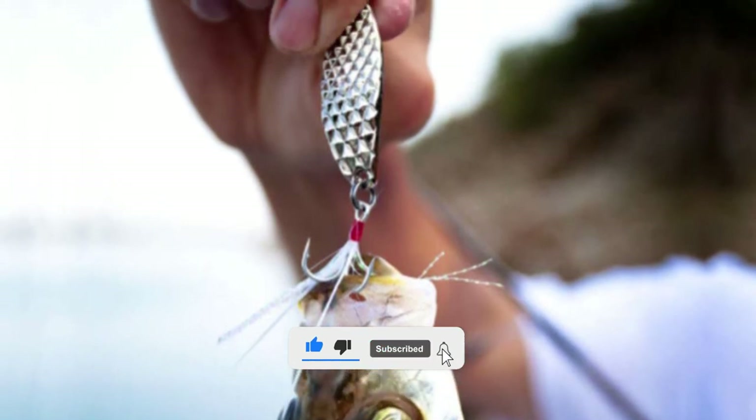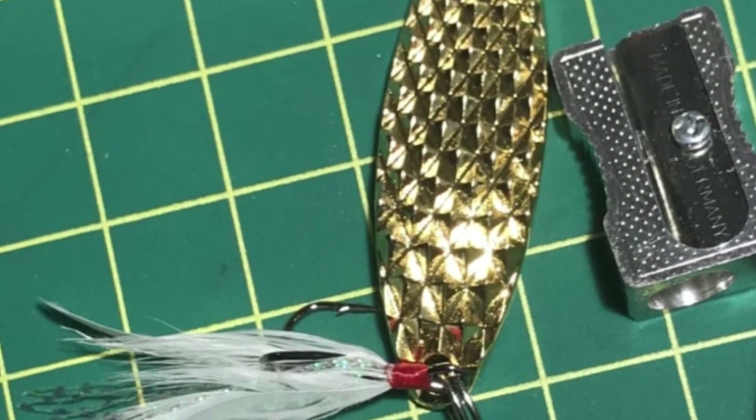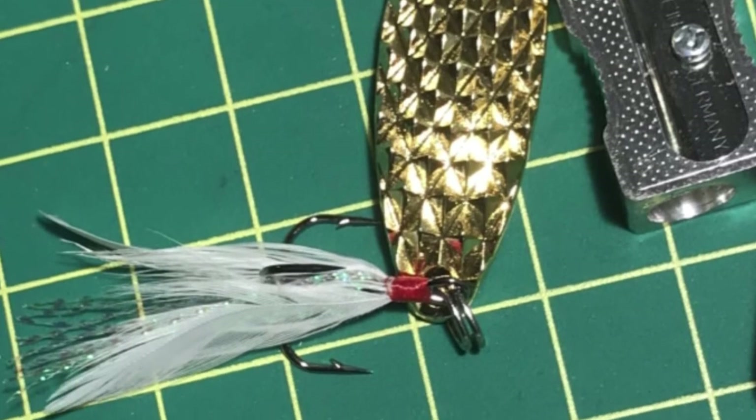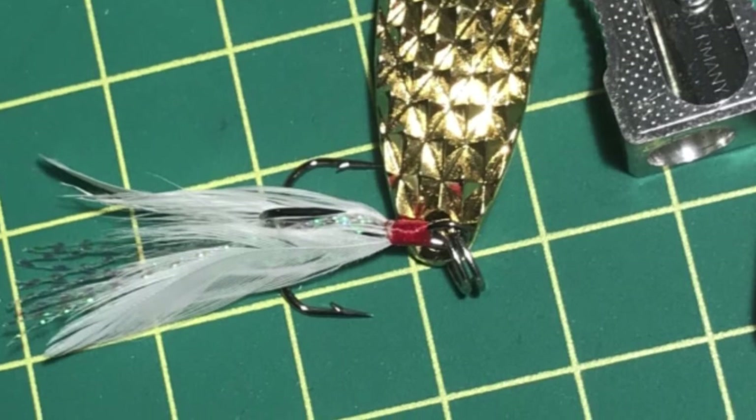The dimpled texture on these lures creates extra noise and reflects more light in the water to attract fish. This high-quality solid brass construction is rust-resistant and durable. It has water-based, environmentally friendly premium paint finishes. The package includes five-piece lures that are ideal for trout, pickerel, panfish, smallmouth bass, snapper blues, and more.